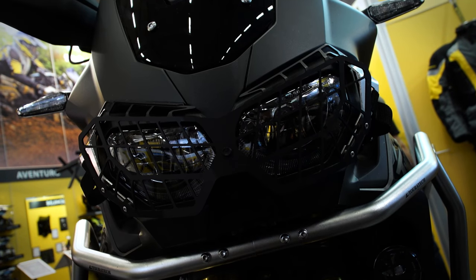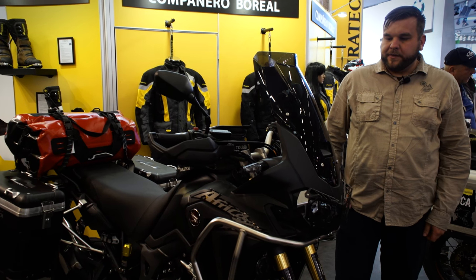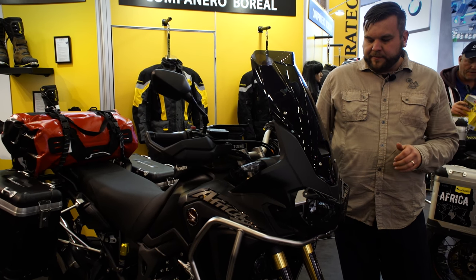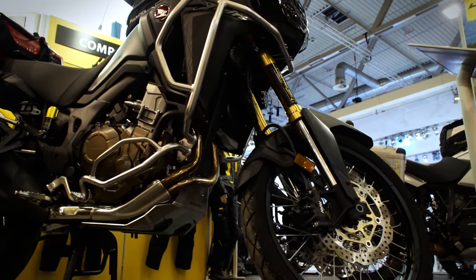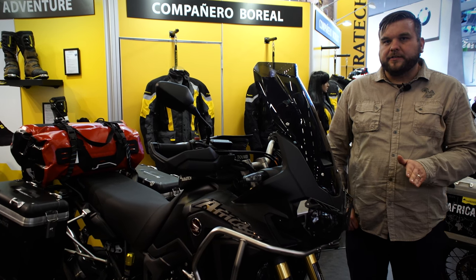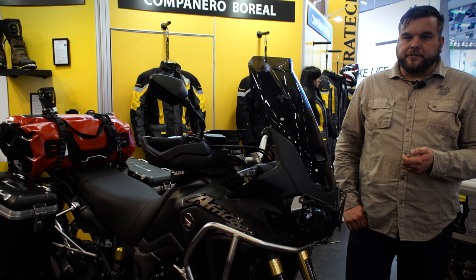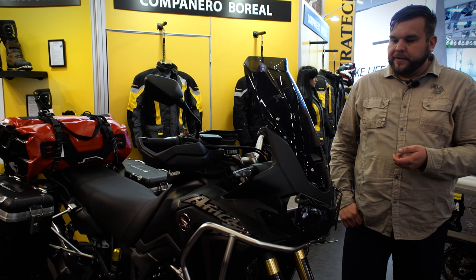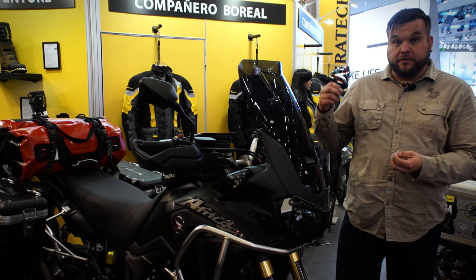Here at Intermot Cologne, Touratec is displaying this beautiful all-black Africa Twin. It's got all the nice Touratec parts on it, fully decked out. One of the coolest things on it is the Touratec cartridge kit. This is a fully drop-in cartridge system for the stock forks — no modifications necessary. These are a closed cartridge so the oil is separated for damping and lubrication. They come pre-charged and pre-assembled, making it a true drop-in cartridge.